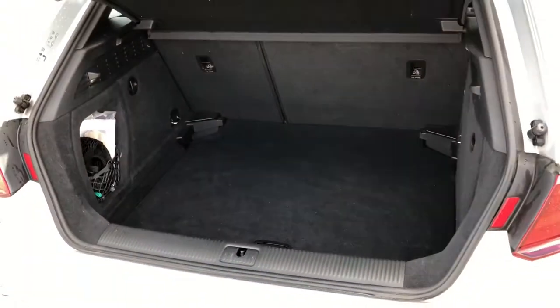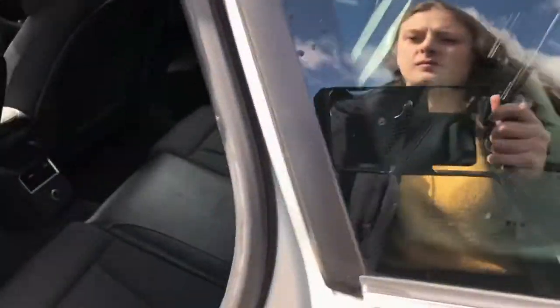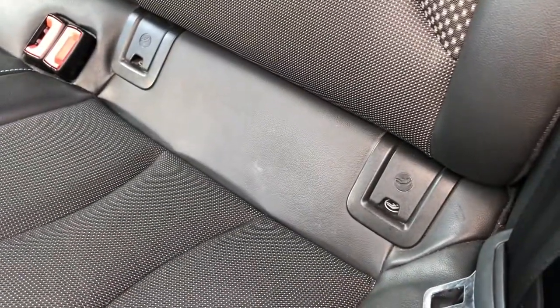And it doesn't ruin the overall look of the car as it is neatly hidden away. Going into the rear seats, you'll be able to see that they are made out of this half cloth, half leather, which you would expect from an S-Line model. It not only adds the sporty look to the car but it's also fantastically comfortable, so it's a benefit for the driver and for the passengers as well.